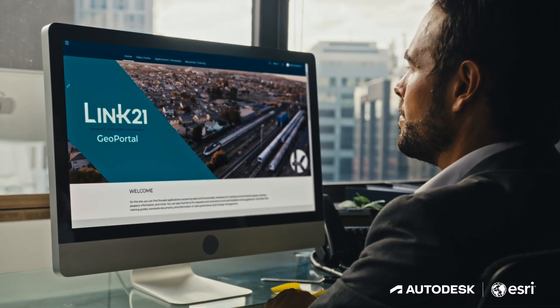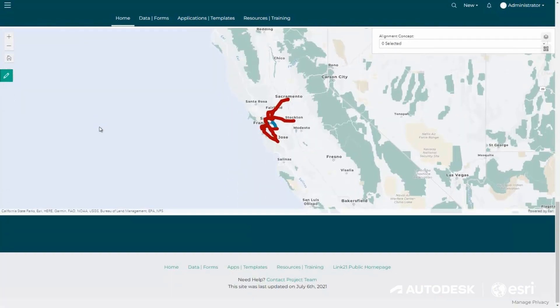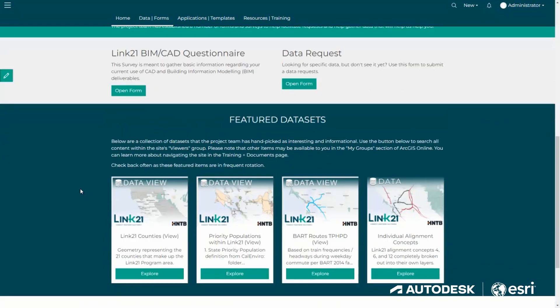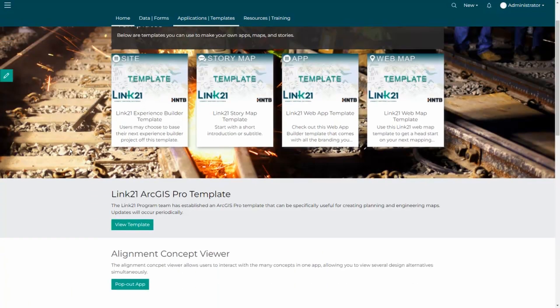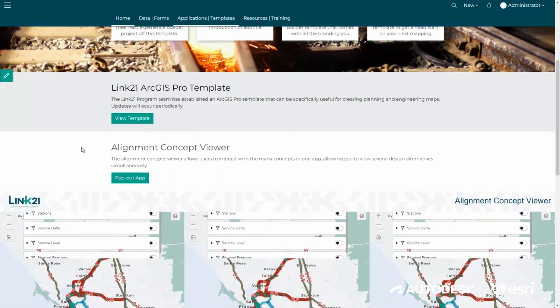No longer do we have to print PDFs. We can push things to the cloud and make that available to the broader stakeholder group — the client, even the public — along with providing data analytics and complex dashboards that are now more intuitive and easier to understand for people who aren't GIS professionals or engineers.